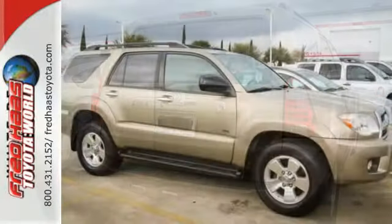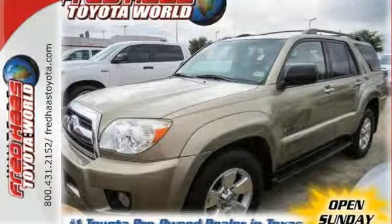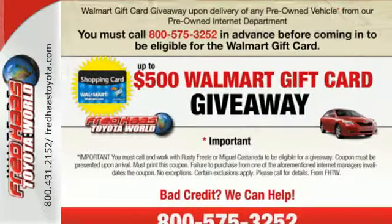Fully independent suspension, 4-wheel disc brakes, and a long list of power accessories. Countless comfort and convenience features and the excellence of Toyota engineering combine to make this 4Runner an outstanding value.